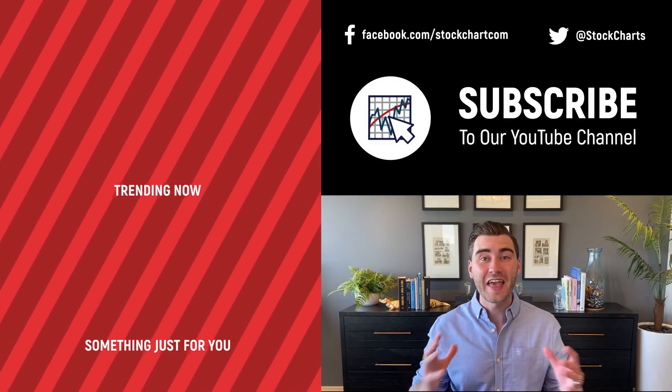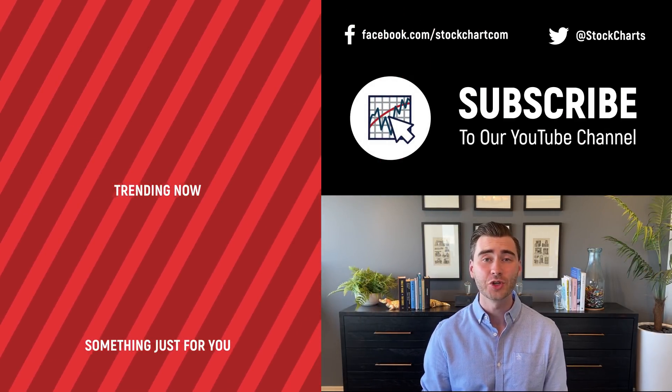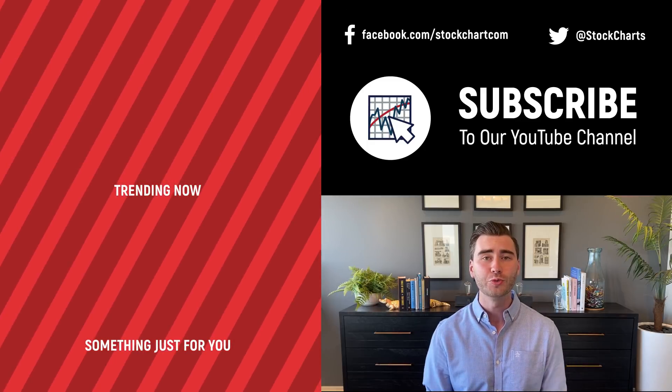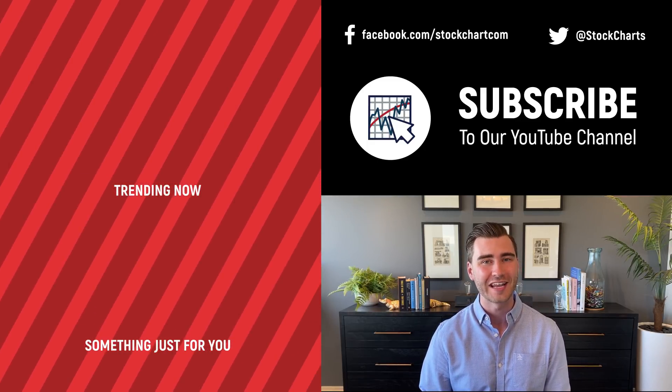Hey, Grayson Rose here with StockCharts — thanks so much for watching. If you enjoyed the video, give it a like, leave a comment, and if you're new to the channel, subscribe using the link above. We bring you daily content from an incredible collection of technical analysts and financial experts.